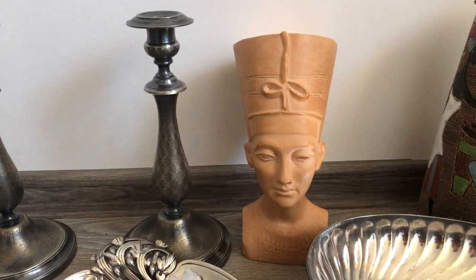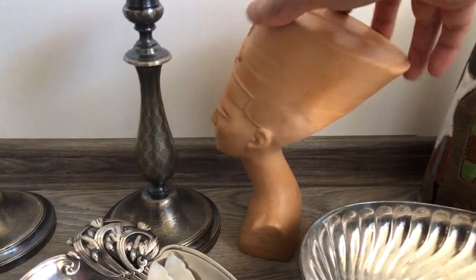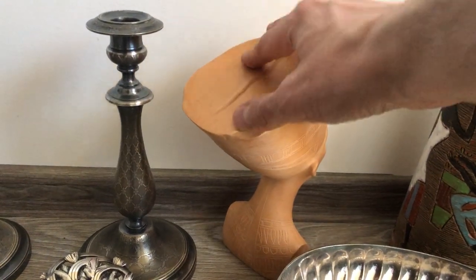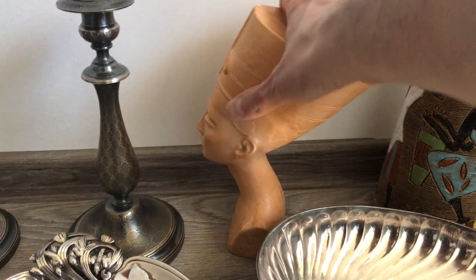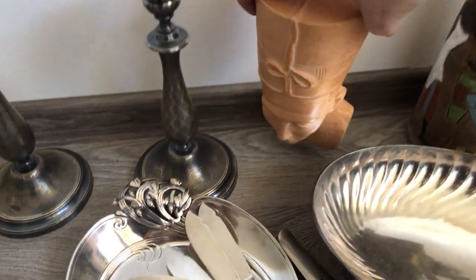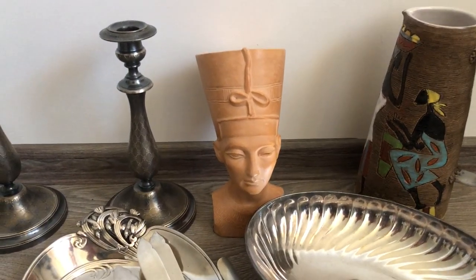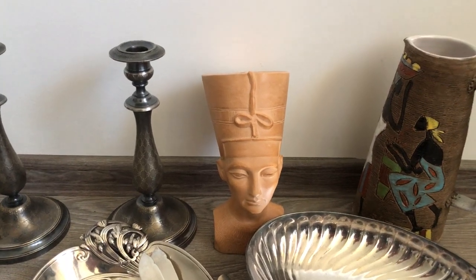Next up, I'm going to show you this Nefertiti bust — really nice, cool thing. Obviously this is not an artifact; this is made of cast resin. I think this is a reproduction that was made for the Louvre Museum in Paris. You could probably buy this at their gift shop or whatnot, but this cost a pretty penny back in the day when they sold it.